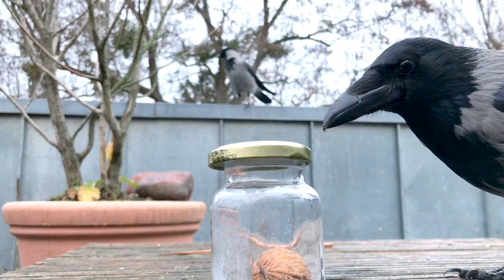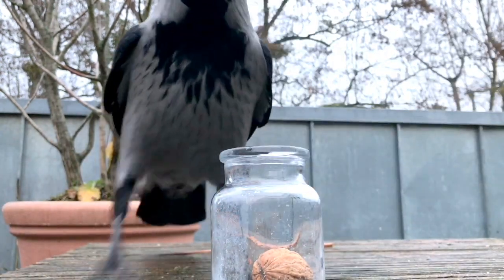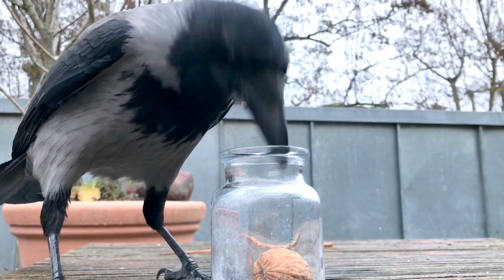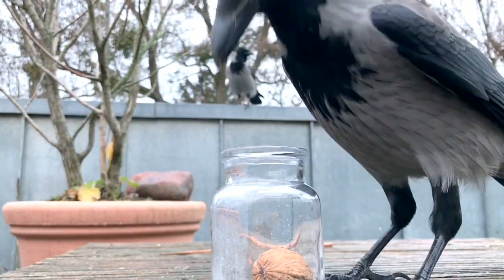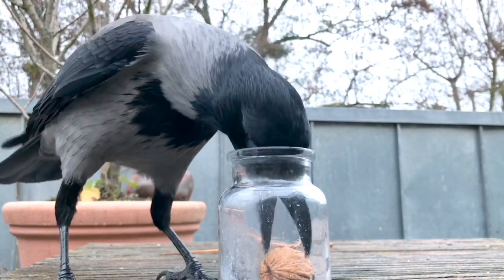If you get to know each other better, you might want to try some challenges with the food. Crows are intelligent birds, but very neophobic too. They might be scared at first, but once they trust you, they get very determined, which is a lot of fun to watch.